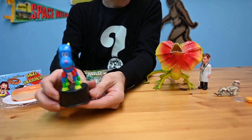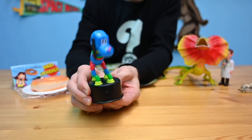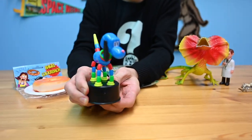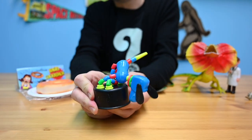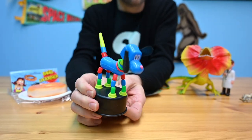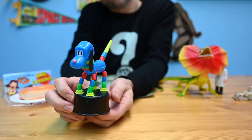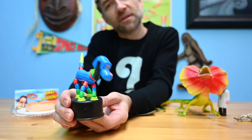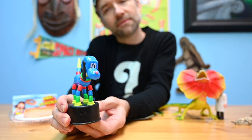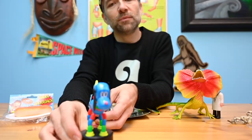Look at that cool dog — one of those push button puppets. I really like him because he's so weird. Look at all those beads that make up his legs. Just a really strange looking dog, almost kind of a robot. It works with this push button technology. Pretty cool.